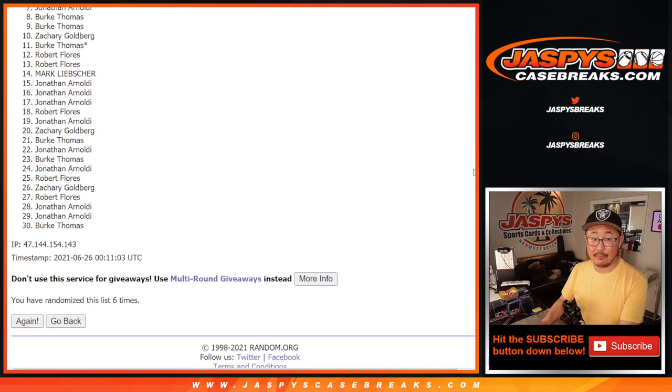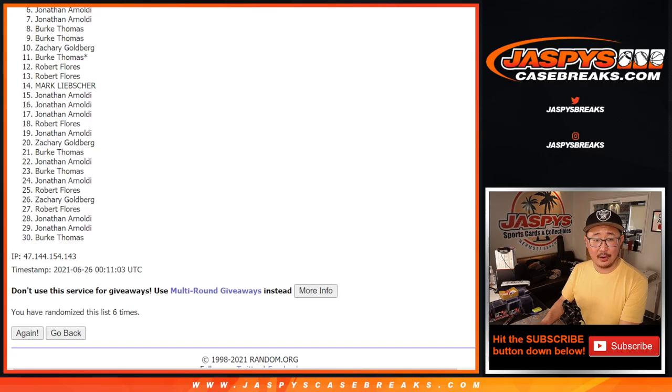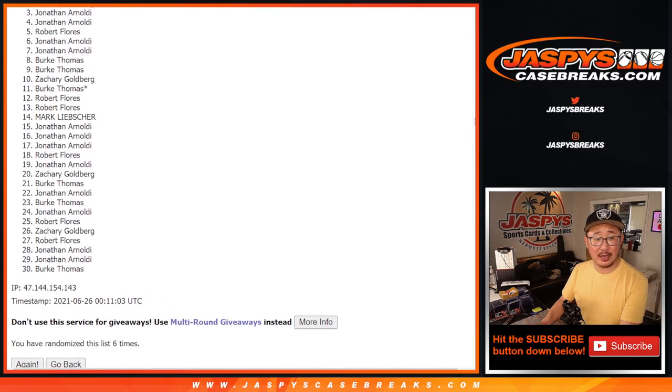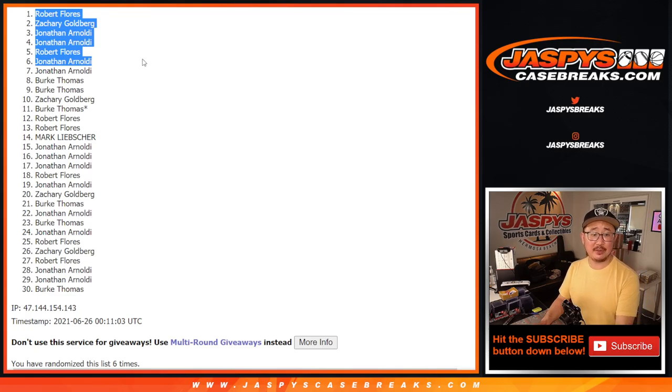From seven on down, sad times, but I appreciate everybody giving this a shot. Top six: Jonathan, Robert, Jonathan, Jonathan, Zach, and Rob. Congrats to the top six right there — you are in that NT break. We'll see you for that a little bit later tonight. Bye-bye.